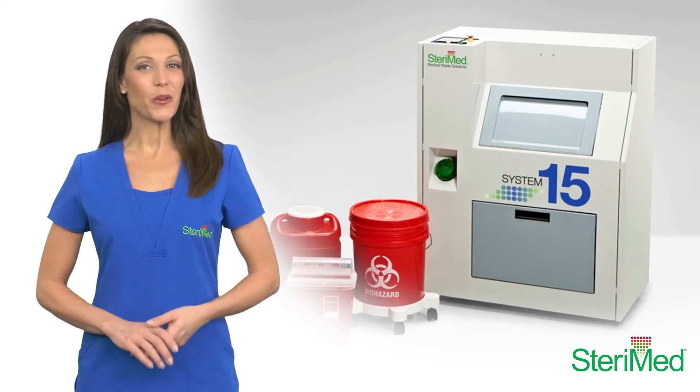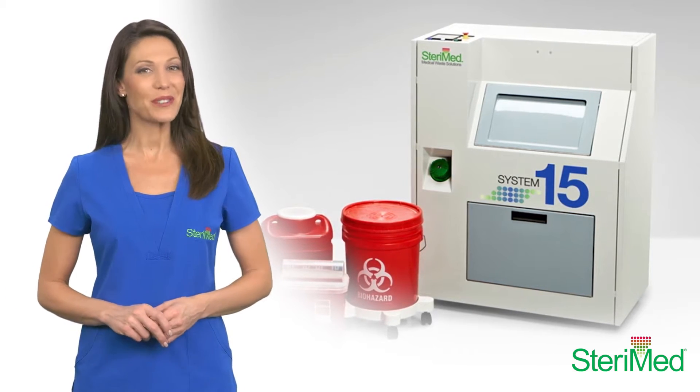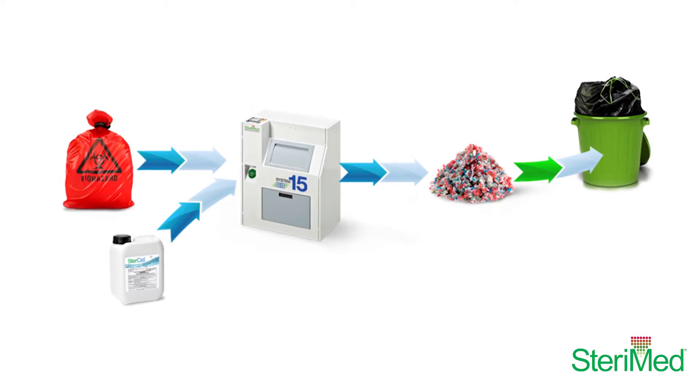Our System 15 medical waste processor has a 15-liter waste capacity and treats up to 8 kilograms of waste per cycle. This system shreds and disinfects medical waste, converting it to ordinary trash in less than 15 minutes.